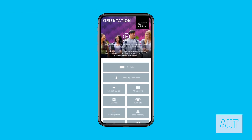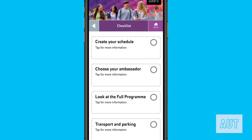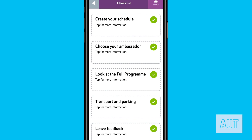Starting university can be stressful and you might not know if you have everything ready to go for day one, so we have created a personalised checklist for you. Select any task that has not been completed to see exactly what you need to get it done. Once you're finished, the task in the checklist will be marked as complete.